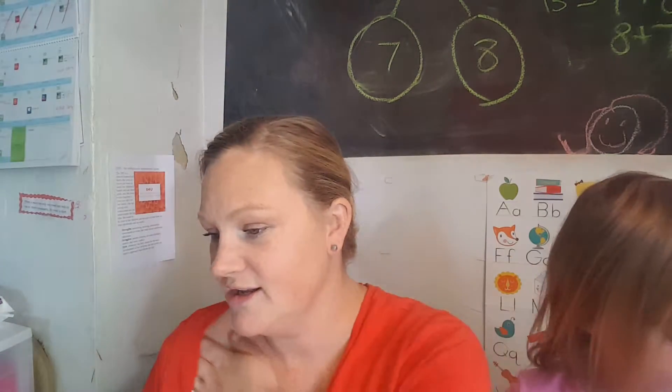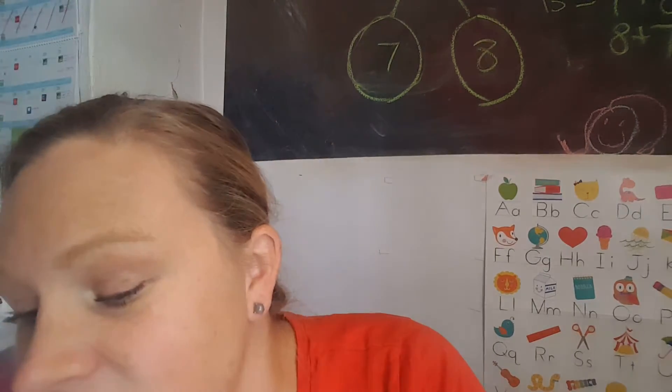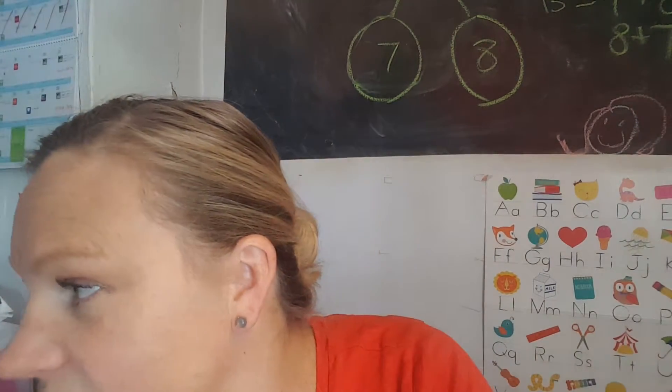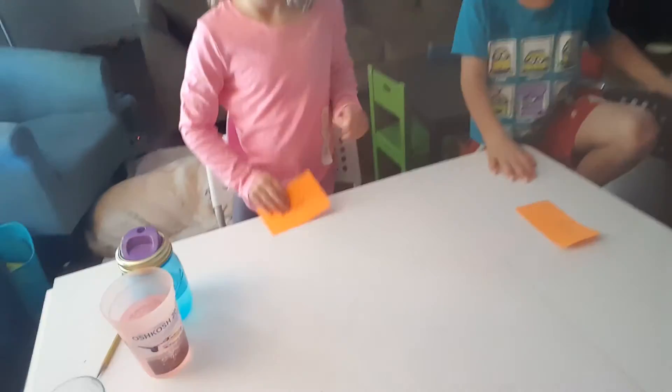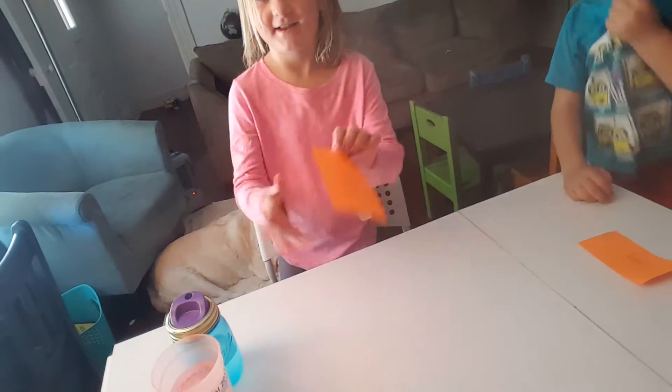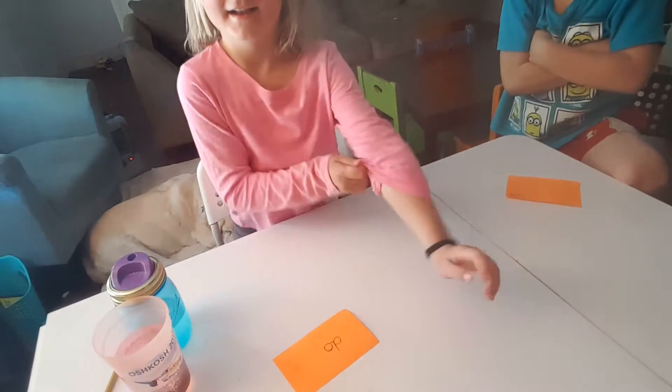So we're going to show you what the kids are doing. Go sit down next to your card — I've got my two first graders here and they're just going to do one for you. We raise gentlemen in this house, so poor Max never gets to go first. Millie, put your card on the table and show them what you do first.